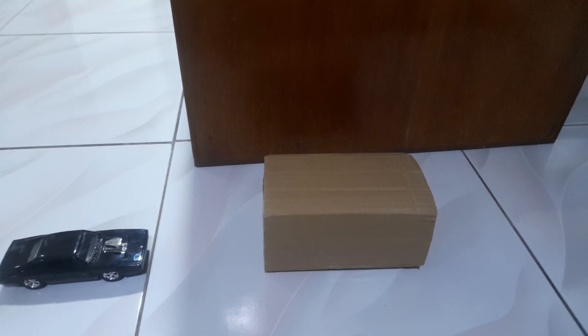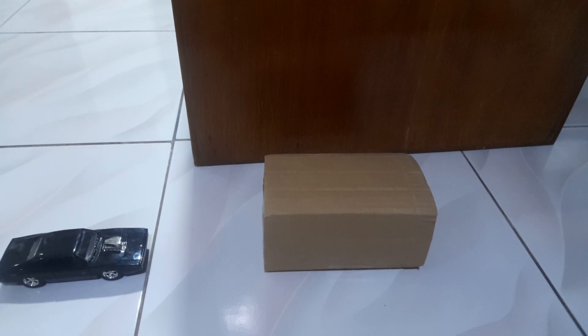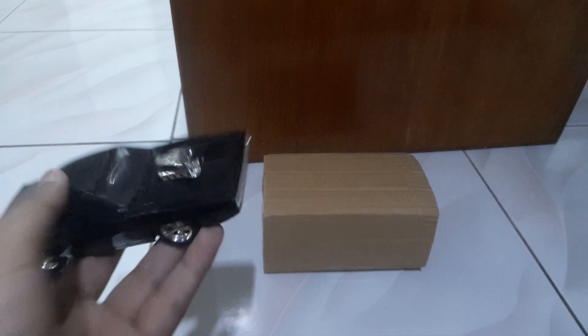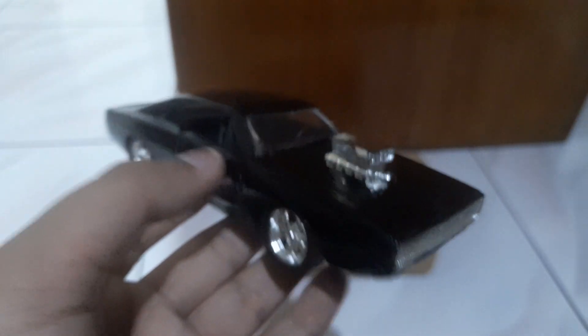Guys, we're gonna do an unboxing of a new Fast and Furious 7 car. Now we're gonna open it up. We got Dom's 1970 Dodge Charger — remember, doors open. You have doors open with a blower on it on the top.